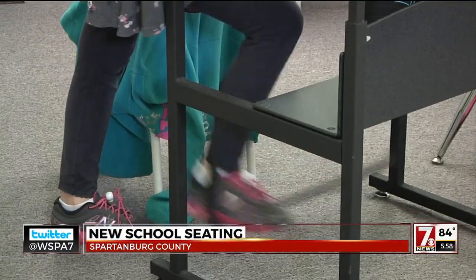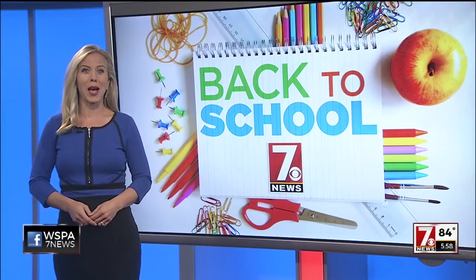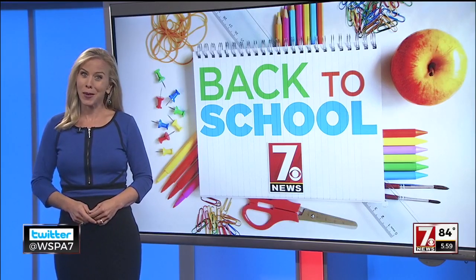In Spartanburg, Laura Thomas, 7 News. Several teachers at the school have projects on DonorsChoose.org to fund the flexible seating for their classroom. You can check that out on WSPA.com.